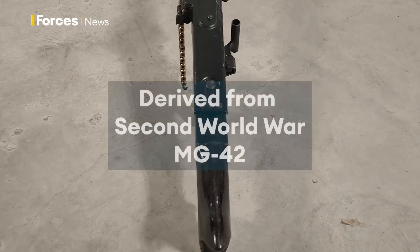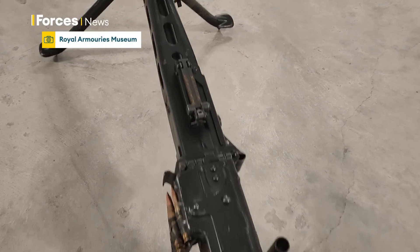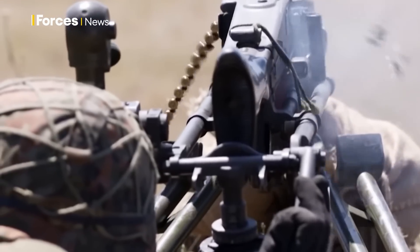The sheer volume of fire, belt-fed, 1,200 rounds per minute. I'm sure some people are thinking that they're MG42s. And to be honest, to all intents and purposes, they really are. The MG3 is one of several variants that happens to be chambered in 7.62 NATO, 7.62x51.